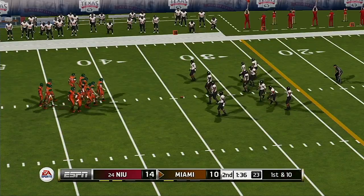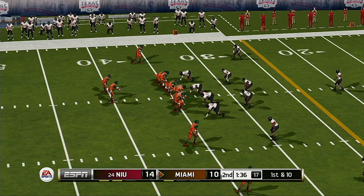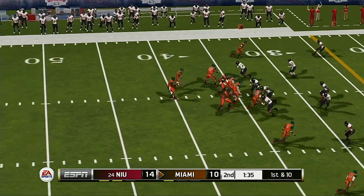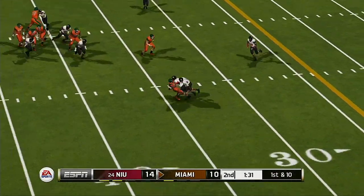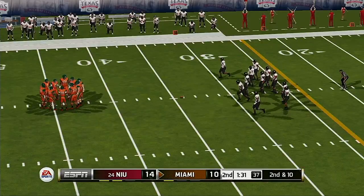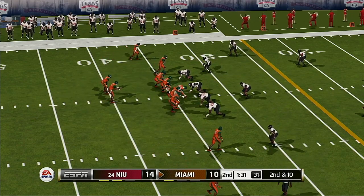This defense right now needs somebody to lift up their spirits. They seem to be going through the motions, and the last time they were out there — giving up such a long drive — has had a negative impact on the psyche of this defense. He can't hang on. I'm not so sure he made the best decision — that was a pretty tight area he was trying to throw that one into. Second down and 10 to go, ball on the 34.